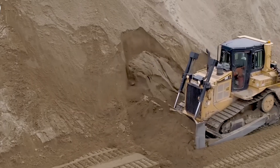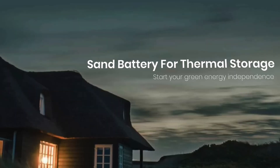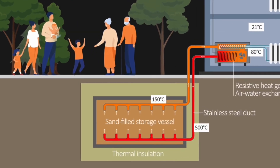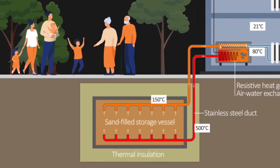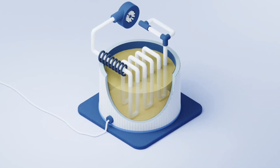Interestingly, sand batteries are not limited to giant industrial installations. In Latvia, for example, there is a project by the company Batsan, which developed a smaller home version of the sand battery. It can supply heat to up to two households and operates on the same principle as the large systems in Finland.